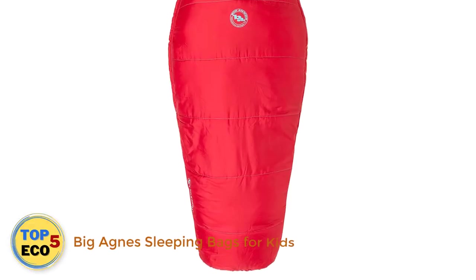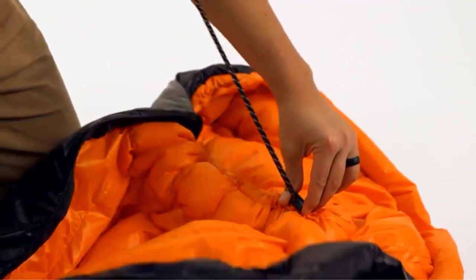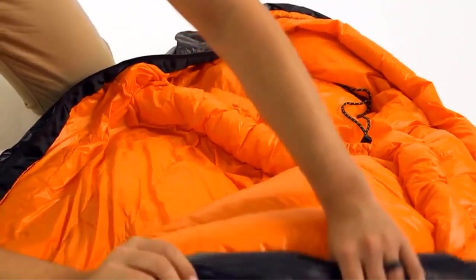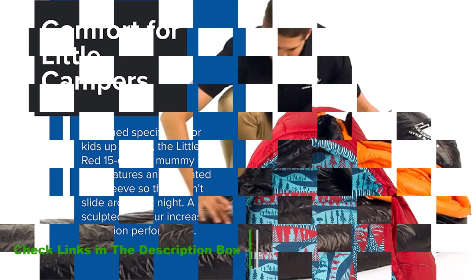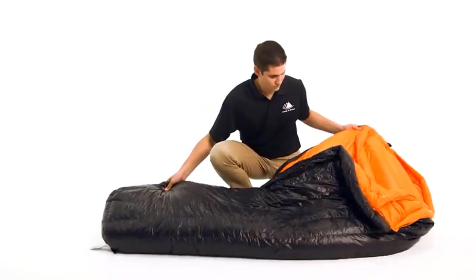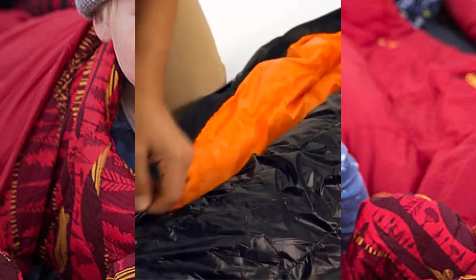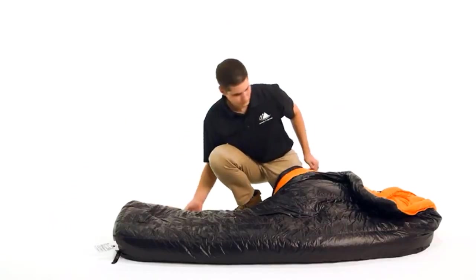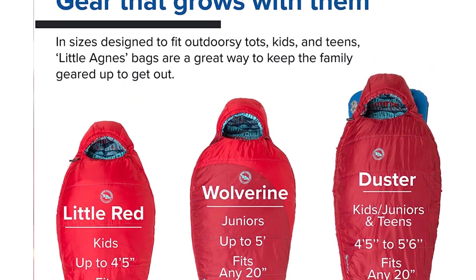Number 5: Big Agnes Sleeping Bags for Kids. Big Agnes sleeping bags are a great option for kids who enjoy camping. Features include an integrated pad sleeve, no-draft collar and wedge, making it warm and comfortable even for cold weather camping. The exterior cinch system allows you to adjust bag size for growing children. Testers' kids used it in the garage and stayed warm in temperatures under 40 degrees. The water-repellent finish and sculpted mummy-style hood held up well even during play, earning extra durability points from parents.